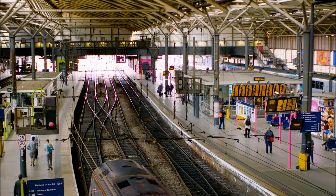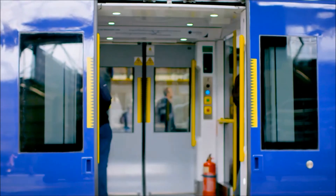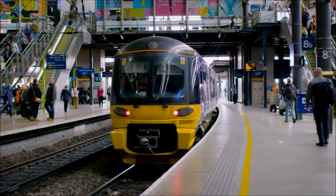We're also developing a vehicle test facility based on a rolling road type of technology. The third test facility is the Systems Integration Innovation Centre, which is all about the signalling, the command and control, and how that all interacts together to give you this whole systems integration approach.